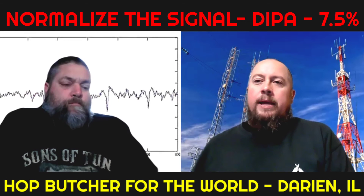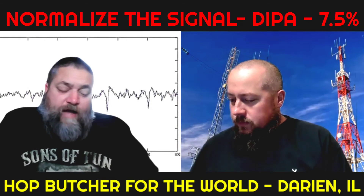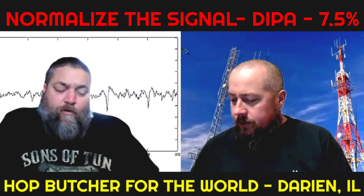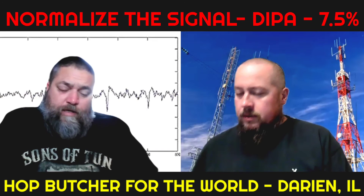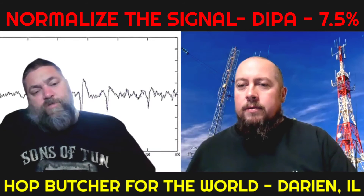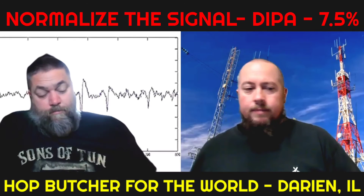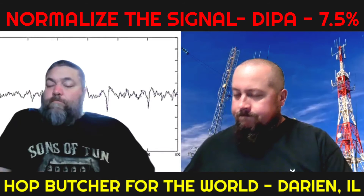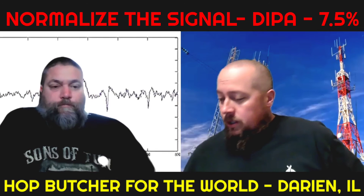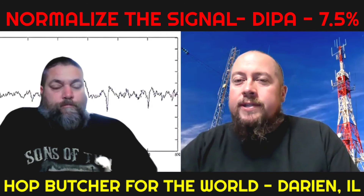4.25 for me. I gave it a 4.35 — I was going to round it up to a 4.4 but we'll knock it down to a 4.3, which is a great score. Very good beer. Hop Butcher comes through again — 4.3 for us.